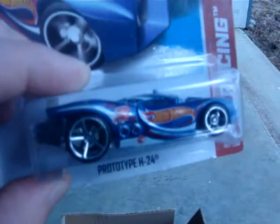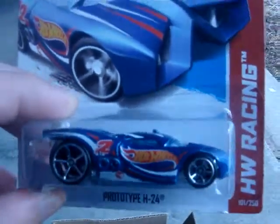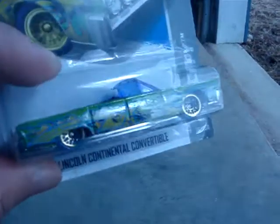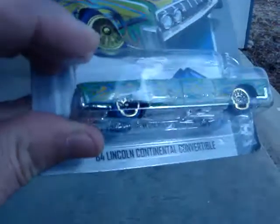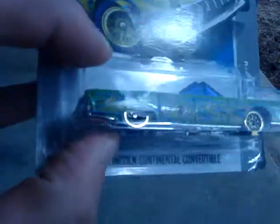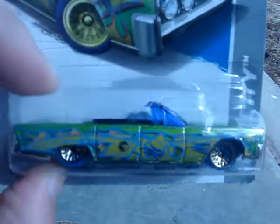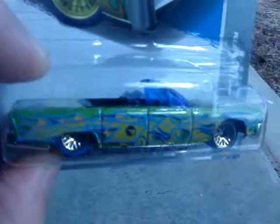Got another prototype H24. Another T-Hunt I was missing — never could find this one. It's the 64 Lincoln Continental Convertible with the blue tires. A long base one too.